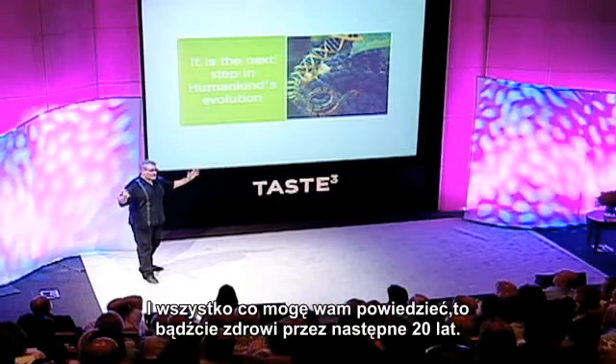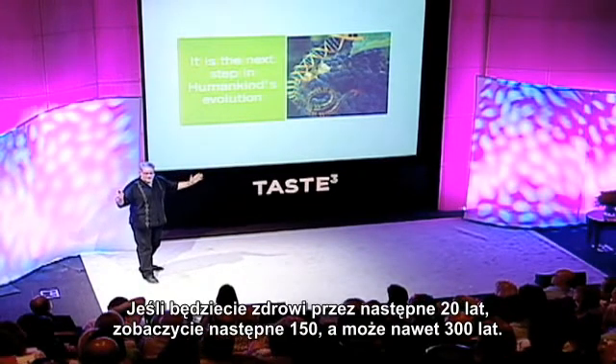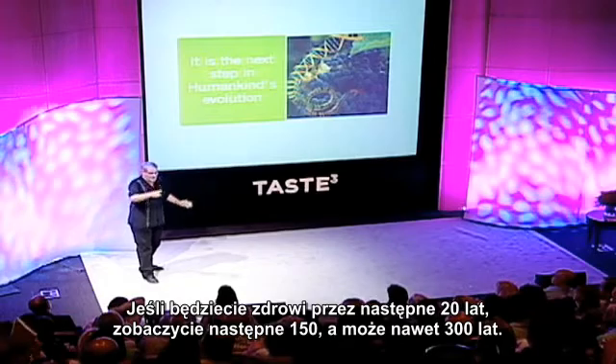All I can tell you is: stay healthy for 20 years. If you can stay healthy for 20 years, you'll see 150, maybe 300. Thank you.